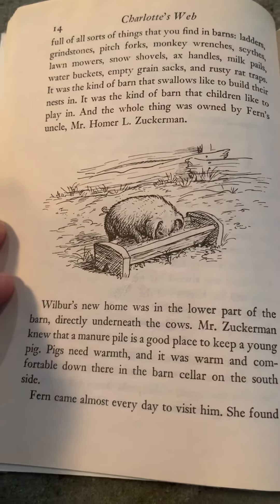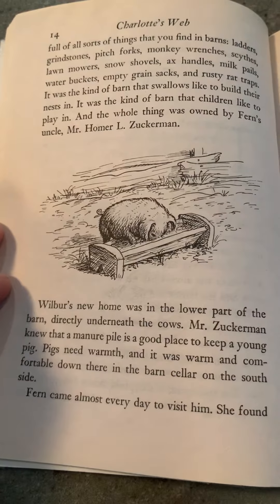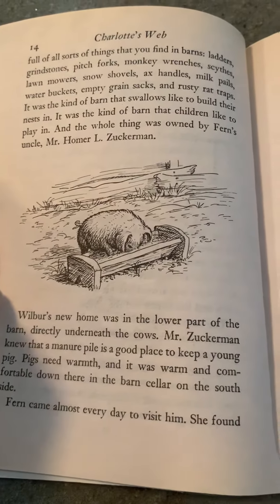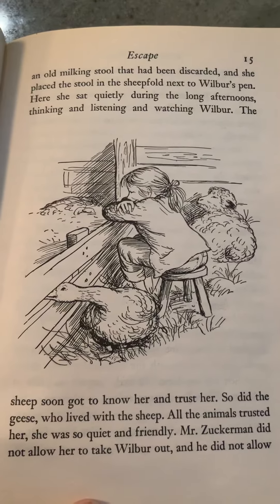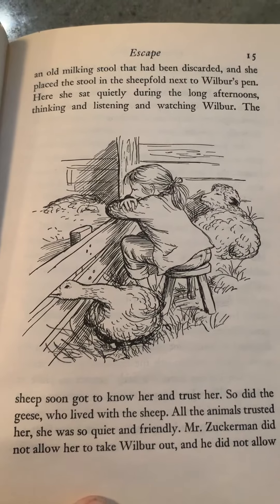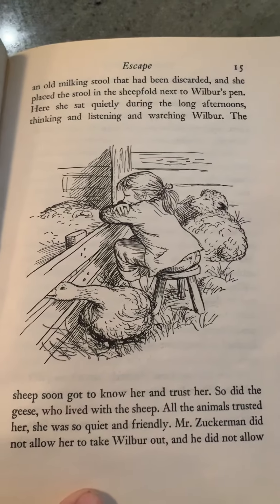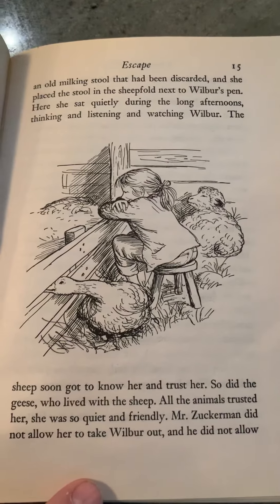Wilbur's new home was in the lower part of the barn, directly beneath the cows. Mr. Zuckerman knew that a manure pile is a good place to keep a young pig. Pigs need warmth, and it was warm and comfortable down there in the barn cellar on the south side. Fern came almost every day to visit him. She found an old milking stool that had been discarded, and she placed the stool in the sheepfold next to Wilbur's pen. Here she sat quietly during the long afternoons, thinking and listening and watching Wilbur. The sheep soon got to know her and trust her. So did the geese who lived with the sheep. All the animals trusted her.